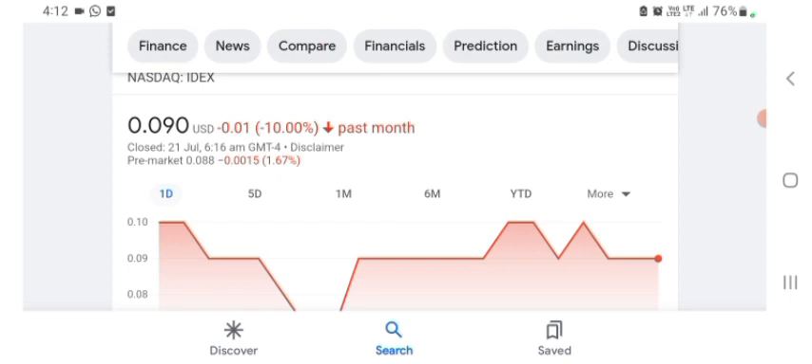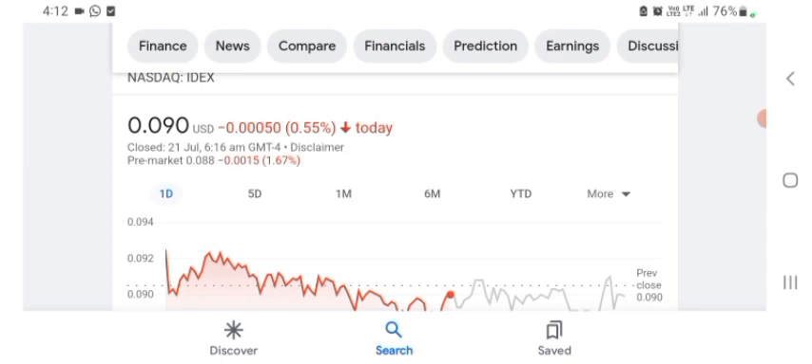We can easily see the stock was volatile. The volume of the stock was recently not at all-time high, so the fundamental stock is not better for today. Before buying and selling the stock, please consult your financial advisor. Today's video is done, thanks for watching. Please subscribe to my YouTube channel and like the video.